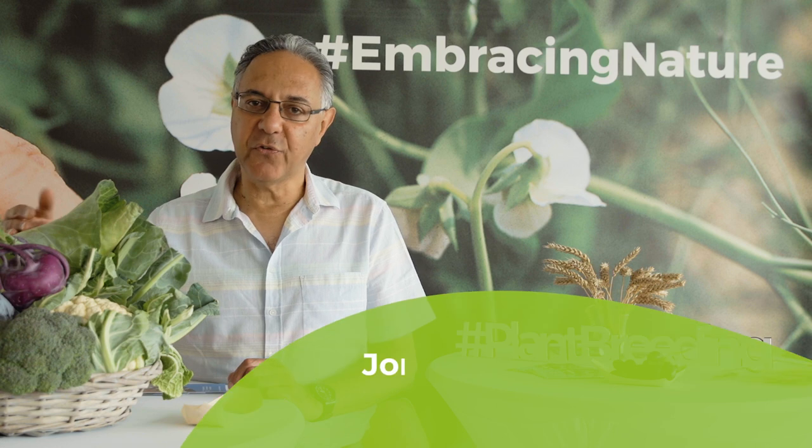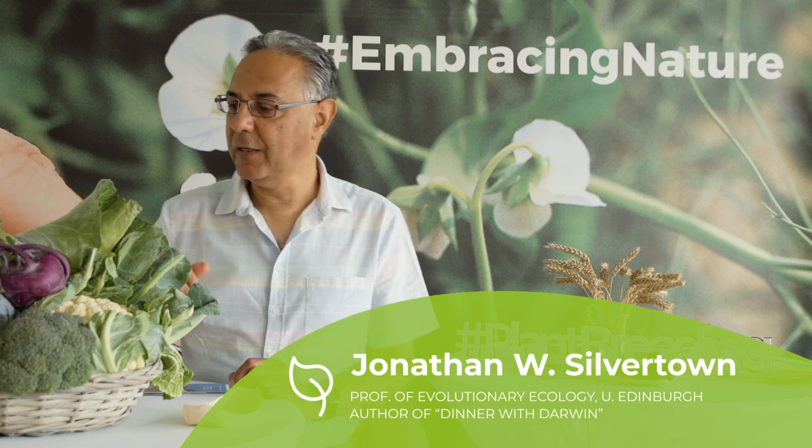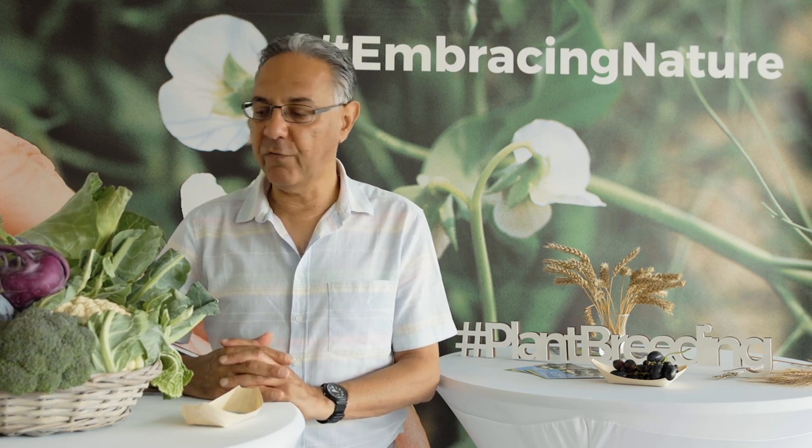This wonderful collection of vegetables — so different from each other: a pointed cabbage, some broccoli, some cauliflower, kohlrabi — they're actually all derived from the same wild species. They are all the product of selection by centuries, maybe millennia of work by plant breeders, gardeners, people who just knew what they liked and wanted to eat, taking cabbages and shaping them by selecting the kinds of plants they liked and breeding from those.